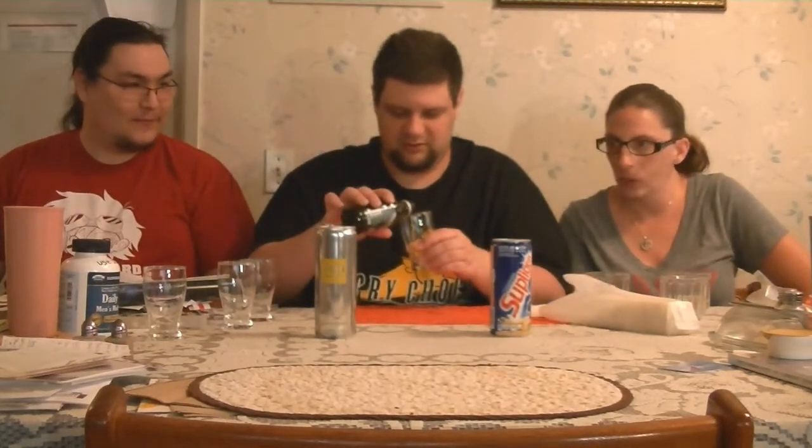Please consume responsibly. Not recommended for children, pregnant or breastfeeding women, people sensitive to caffeine, or persons with heart disease. These statements have not been evaluated by the Food and Drug Administration. This product is not intended to diagnose, treat, cure, or prevent any disease. I always like how they put that after the list of people who shouldn't have it. It smells like a generic energy drink — like a plain Rockstar or Monster.